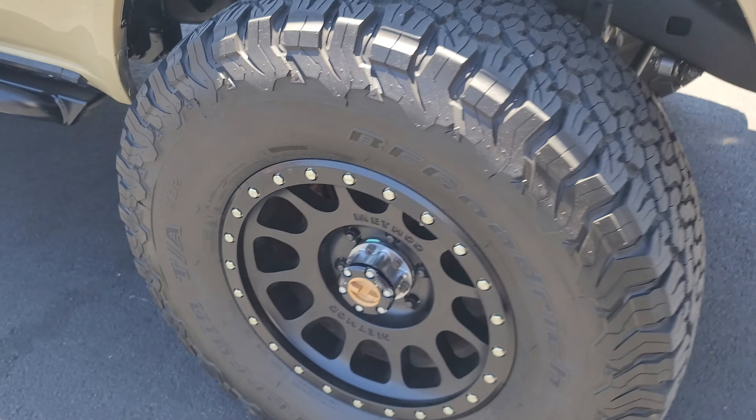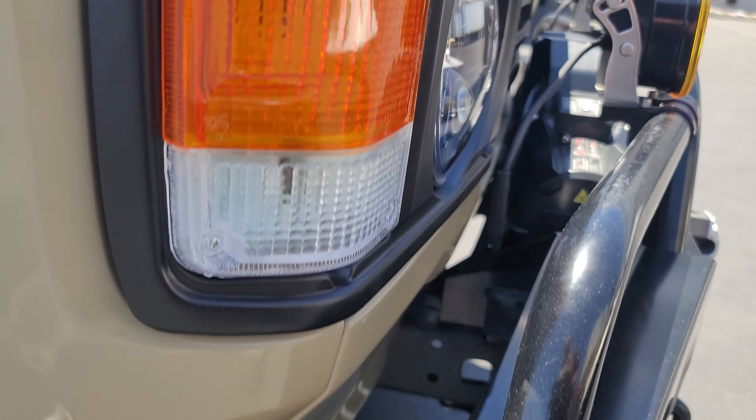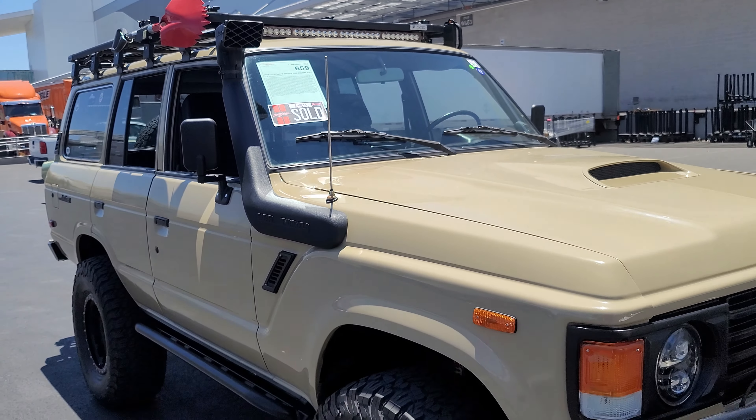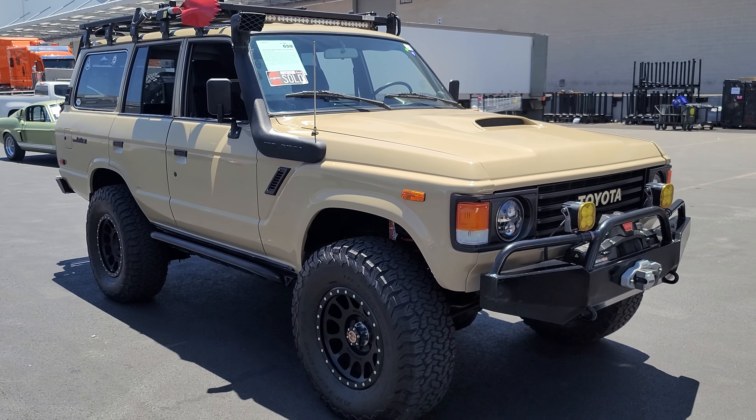Coming around to the right front one more time — right front tire looks good, and again we have the scuff on the edge of the bumper, but other than that everything looks fine. So this '83 Toyota Land Cruiser is going to be going to Portland.